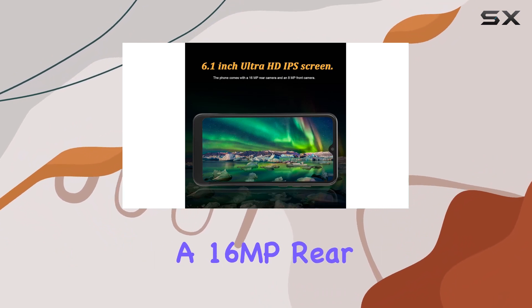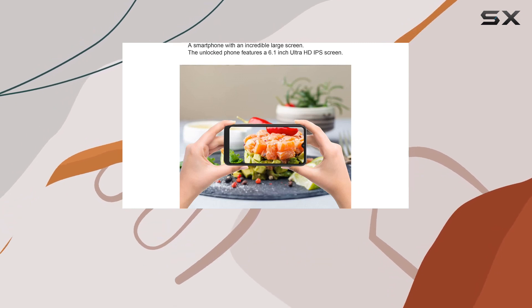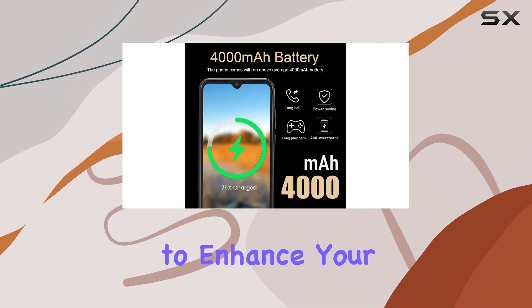The camera setup includes a 16MP rear camera and an 8MP front camera. Capture your moments with clarity, and utilize advanced editing features to enhance your photos.